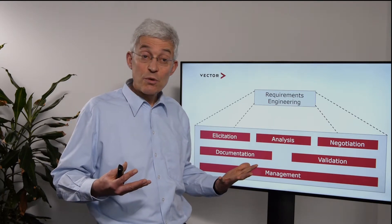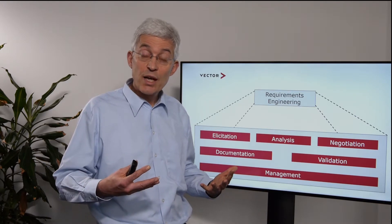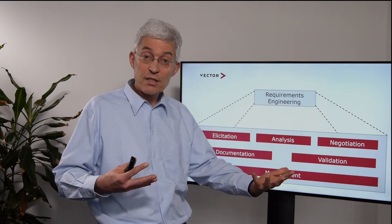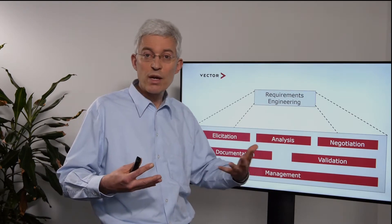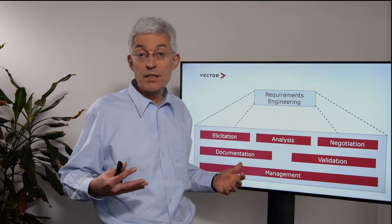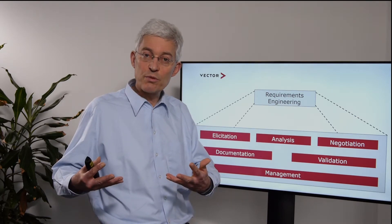Speaking about effort, we come to the third activity: analysis. Analysis is about understanding the impact. We typically use modeling techniques such as UML or SysML, and it is also about understanding what is the effort to implement a requirement.